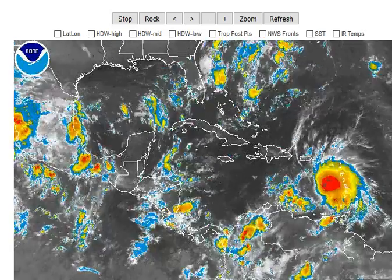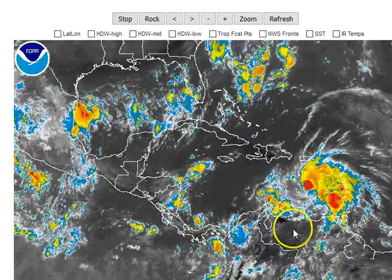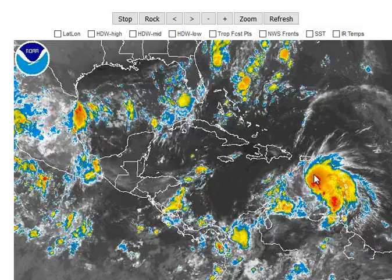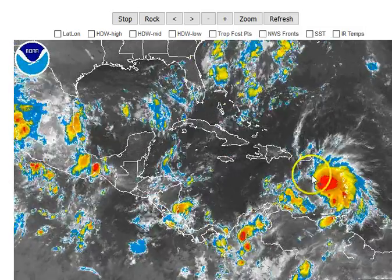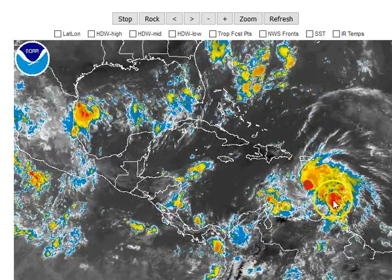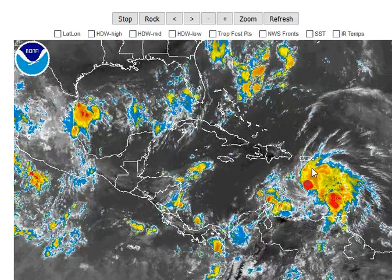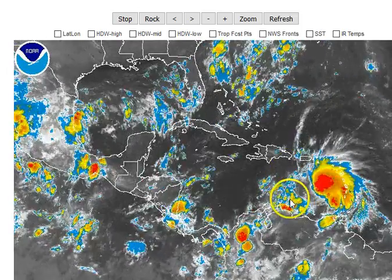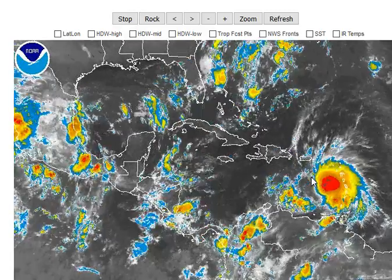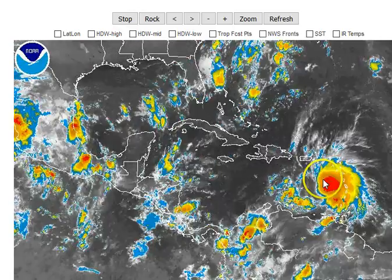Hi everyone, this is meteorologist Brian Bennett and here's your update on Matthew for September 29th. As you can see, the storm isn't quite as symmetric as it was overnight. We have two main areas of convection: one on the northern side of the storm and another one just west of the Windward Islands north of Venezuela. This is to be expected somewhat as it moves through a volatile air mass north of South America.